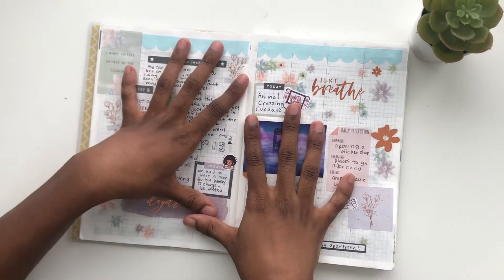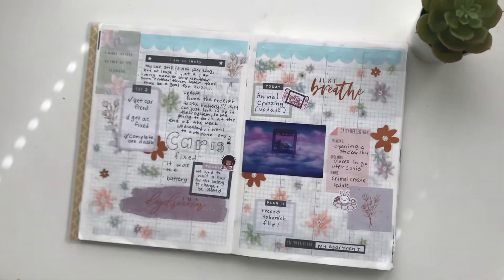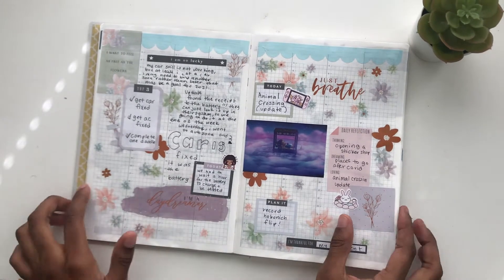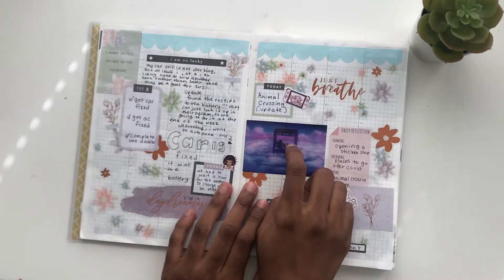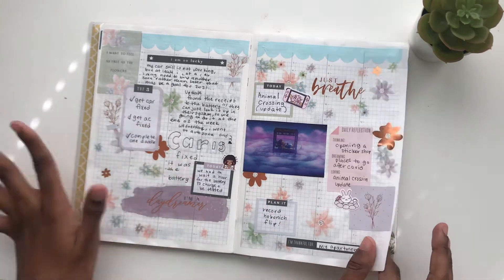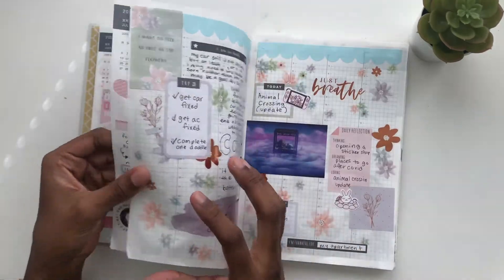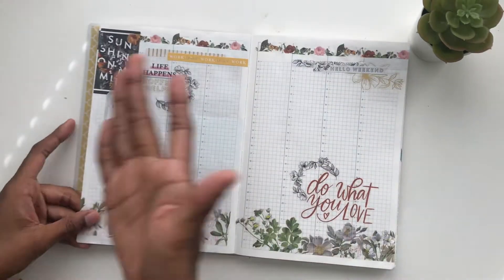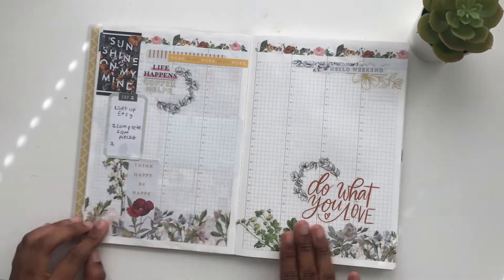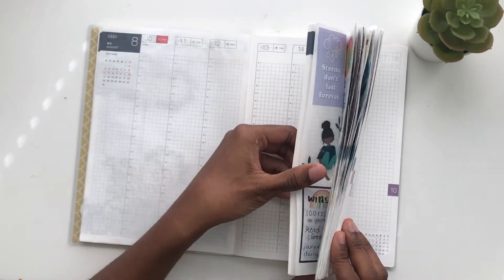For this past week I used the Free Spirit sticker book and I really like how it matched the Animal Crossing update that came out. I had my top three — it was really nice. I like how decorative it is, so I think this is going to be like a very decorative, playing-with-stickers sort of setup. I already set up next week and I really love these vintage botanicals.